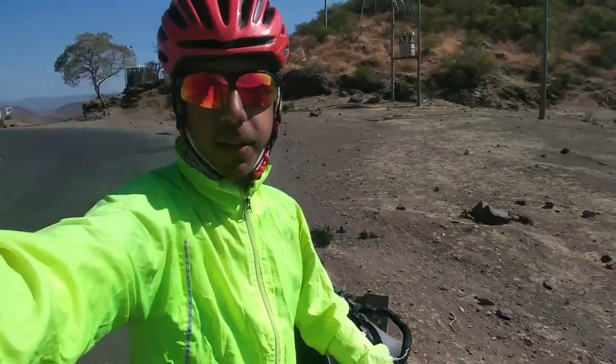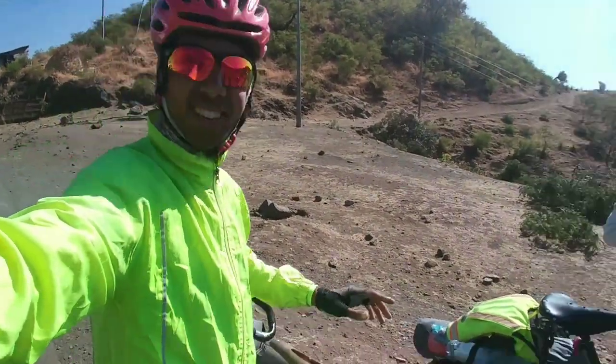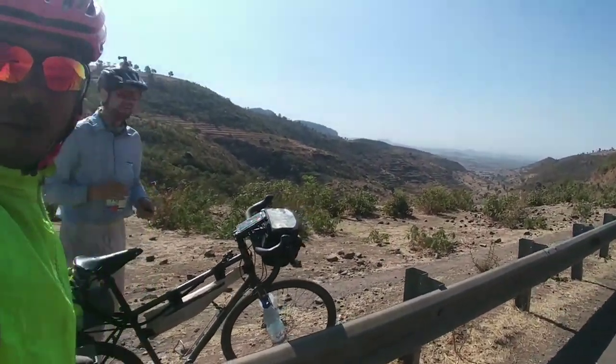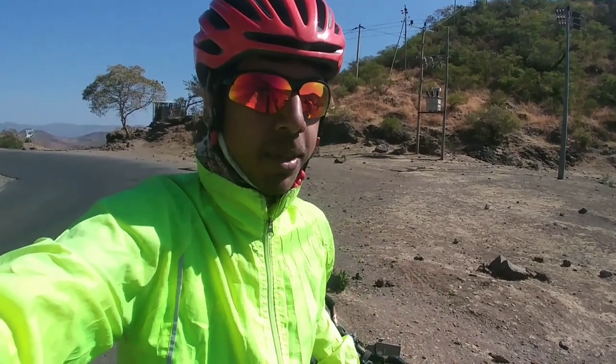The Ethiopian beauty continues. Nothing like a few hills to bring some interest to the terrain. You sort of forget, riding through Sudan and Egypt, how beautiful the world can be. Not that those places were bad, but just really flat and quite samey samey.